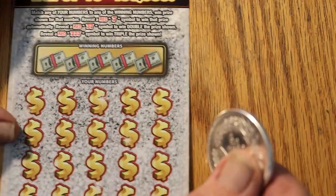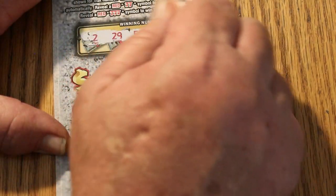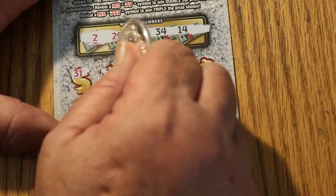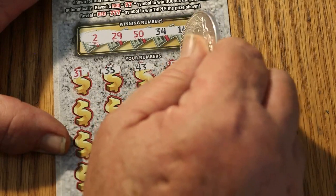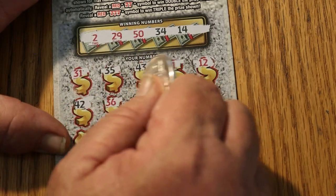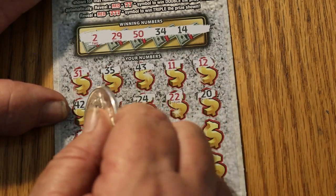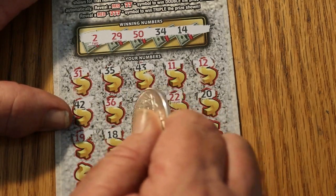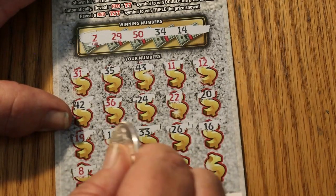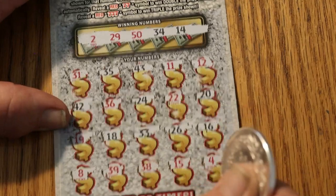Ticket number 10. Numbers: 2, 29, 50, 34, 14. Then 31, 35, 43, 11, 12, 42, 36, 24, 22, 20, 19, 18, 33, 26, 16, 8, 39, 38, 15, and in the corner number 4. So nothing there.